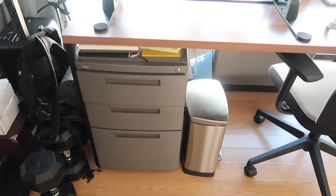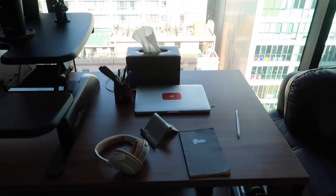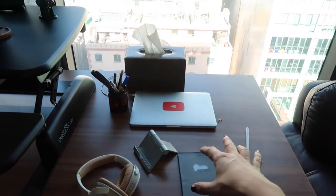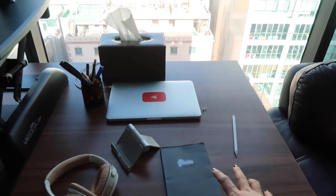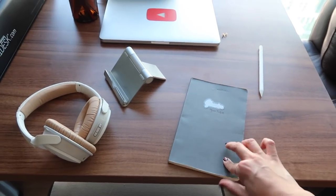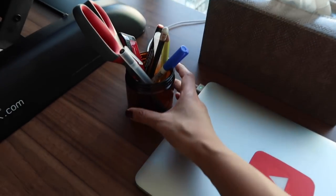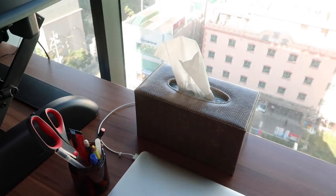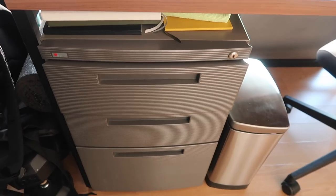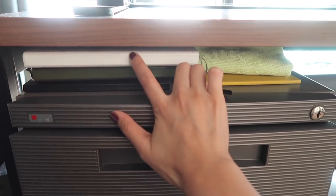Right underneath we have our filing cabinet slash storage. My space is on the right — I like to sit and work, this is where I shoot my videos, edit, and do coaching. I have my notebook where I take notes and brainstorm for YouTube videos, headphones, my computer, some office supplies, and a box of tissues.